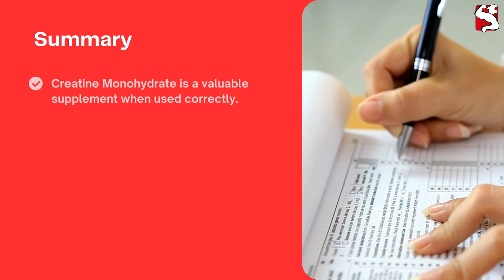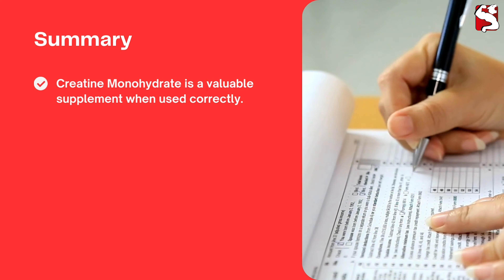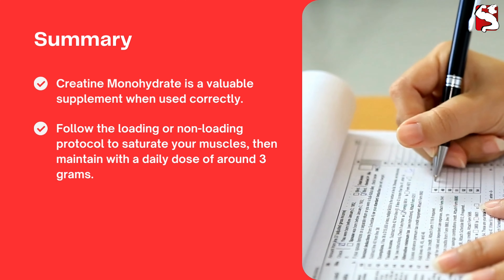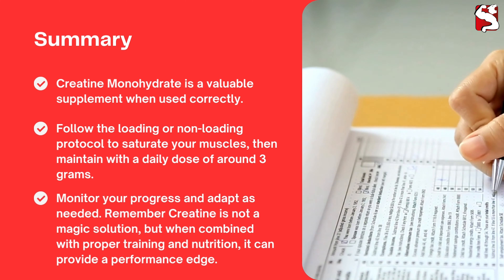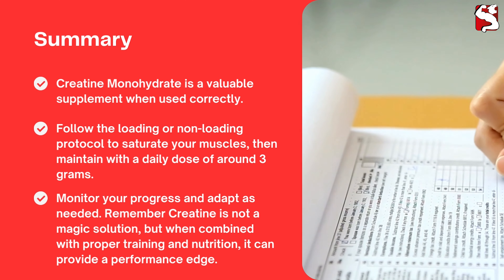In summary, creatine monohydrate is a valuable supplement when used correctly. Follow the loading or non-loading protocol to saturate your muscles, then maintain with a daily dose of around 3 grams, and monitor your progress and adapt as needed. Remember that creatine is not a magic solution, but when combined with proper training and nutrition, it can provide a performance edge.